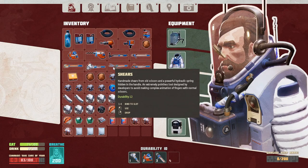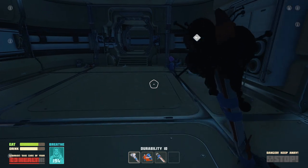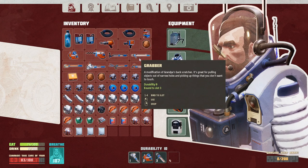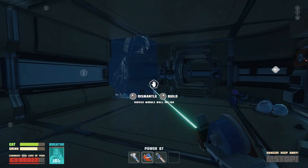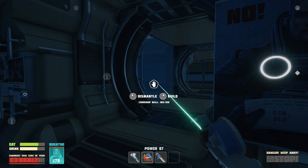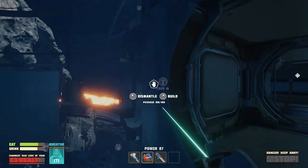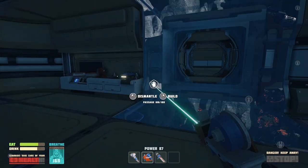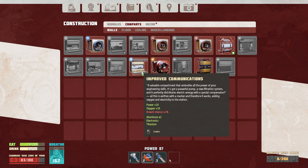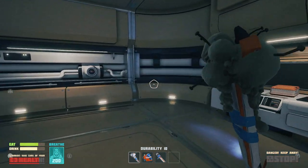It looks like it's cold in here — the floor is all frost covered. So I need some things that I don't know how to... Can I dismantle this? Something prevents dismantle. I don't know if I get all my stuff back if I dismantle, so I really don't want to. What we need is better... oh, improved communications. Power and oxygen — both. Yes! There we go. Everything's fine. Things are sitting on the floor, okay. That's fine.